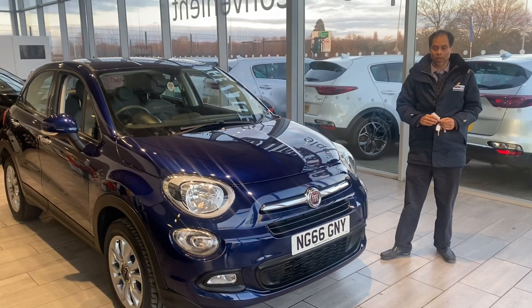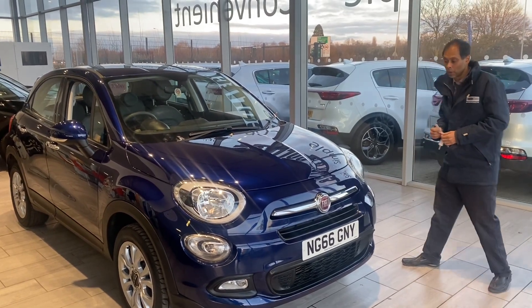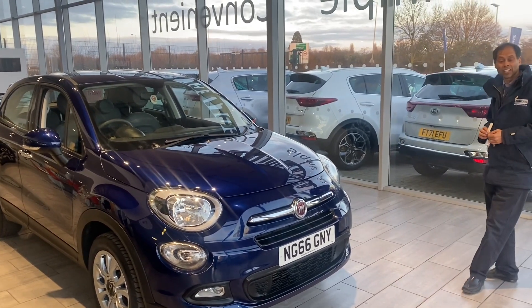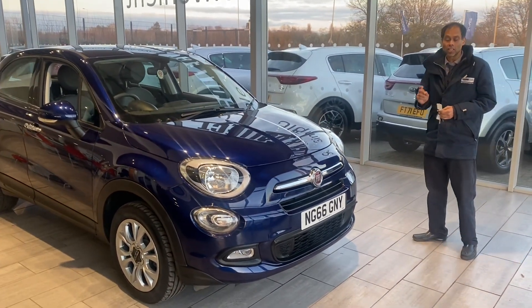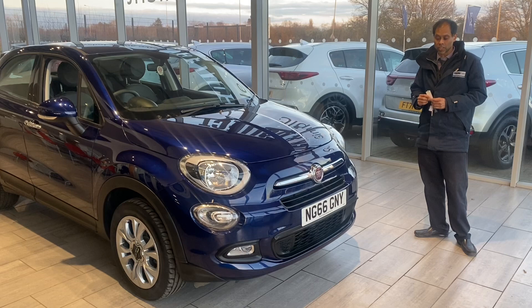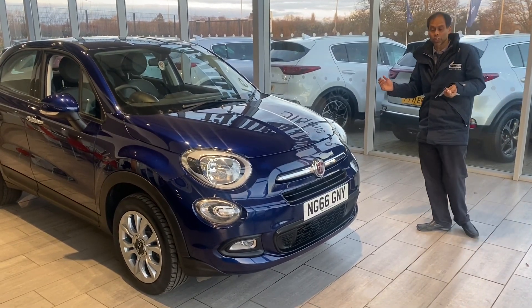Good afternoon and welcome to TurnCars. Here we have a Fiat 500X, and it's in immaculate condition. It's a 2017 registration, 66 plate, February 2017. It's ready to drive away with two keys and full service history.